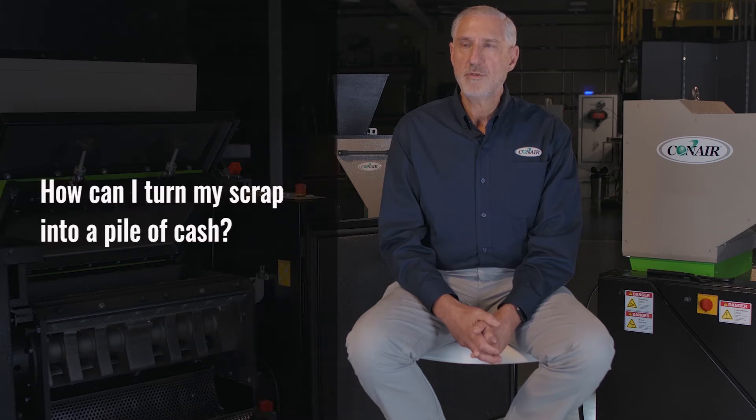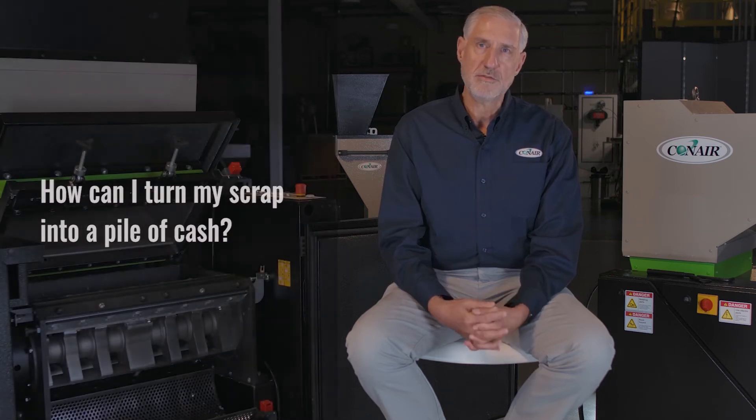So how can I turn my scrap into a pile of cash? That's another question that gets asked of me. A lot of customers will have gaylords of scrap hanging out in their plant, material that they perhaps have collected over a period of time, and all of a sudden realize there's some value in that.